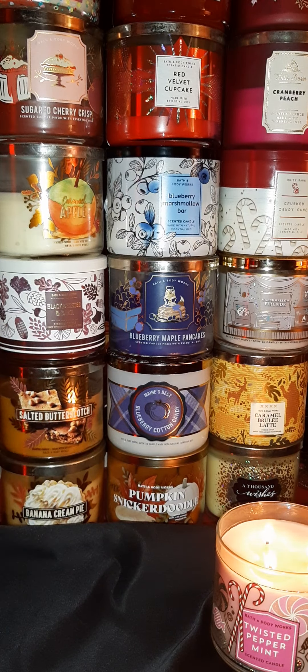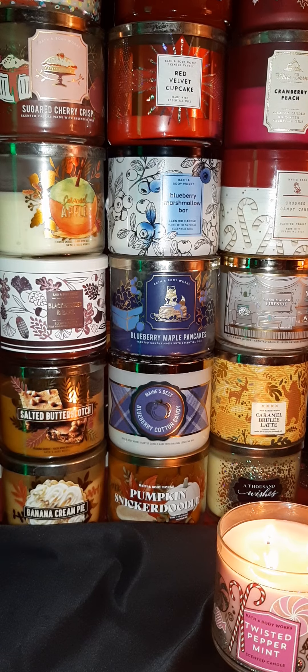This right here is Blackberries and Basil — they also have this in a hand wash. It smells very nice, very plummy and grapey, just a nice deep berry smell. Marshmallow Fireside — I think everybody has got that one, and it does smell like a nice roasted marshmallow, that's the aroma it gives off.